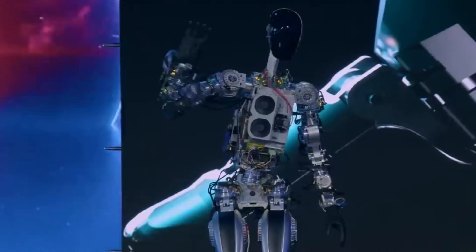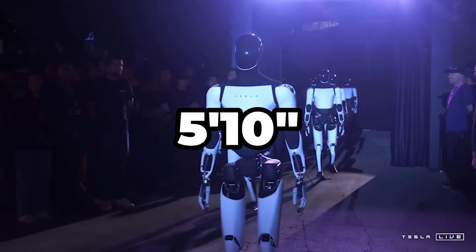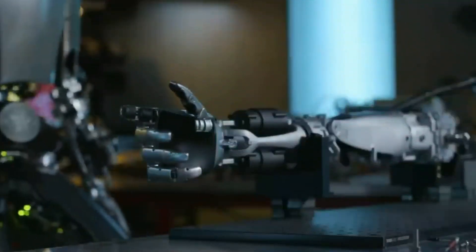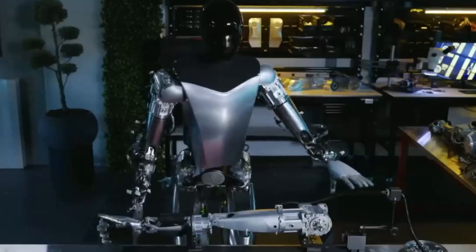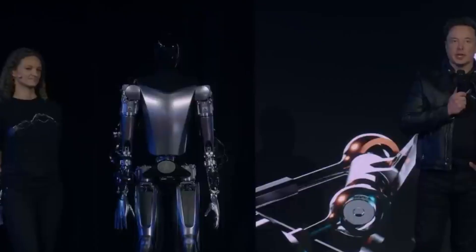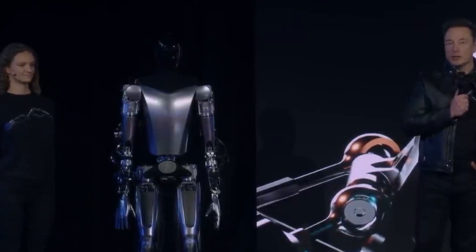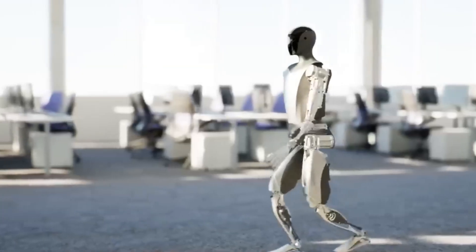Tesla has even optimized Optimus's physical design to enhance efficiency and reduce production expenses. Optimus stands at 5'10", weighs 138 pounds, and is crafted to mimic human movement. The robot's hands have five fully articulated fingers, allowing it to handle objects with precision and delicacy. This kind of dexterity is rare in humanoid robots, many of which struggle with even basic tasks due to their limited hand functionality. Tesla made sure Optimus could grasp, lift, and manipulate items with ease, reflecting a clear focus on making the robot both functional and accessible to the average consumer.